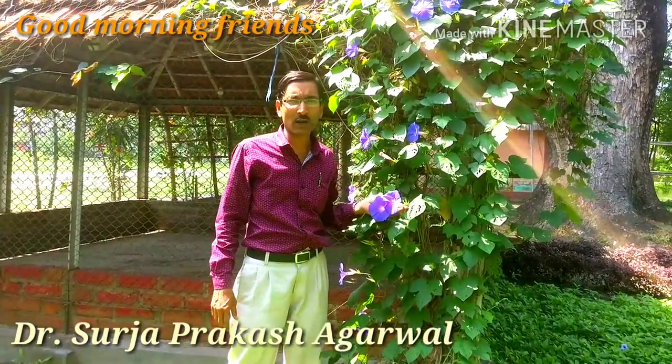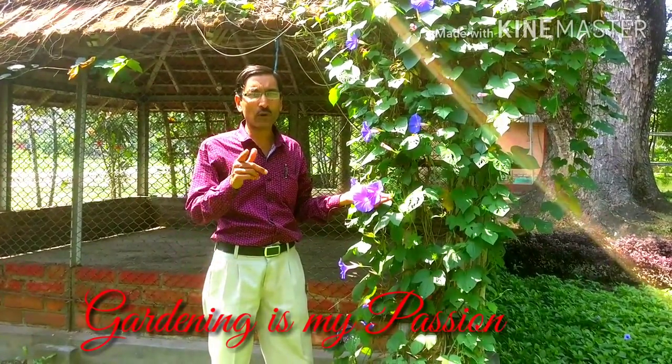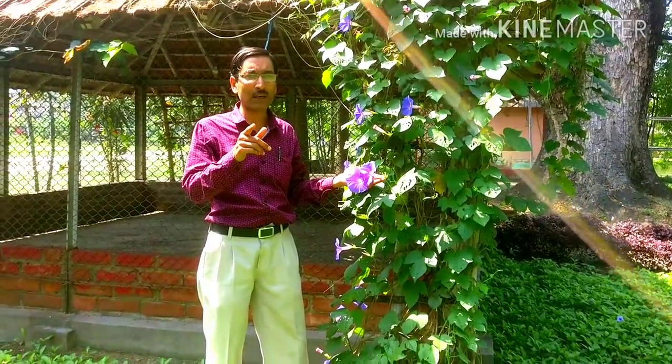Good morning friends. I am Surajay Rawal and you are watching your favorite YouTube channel. Gardening is my passion. Today friends I am showing you a special kind of plant that is a vine, special in the summer months of April, May, June.